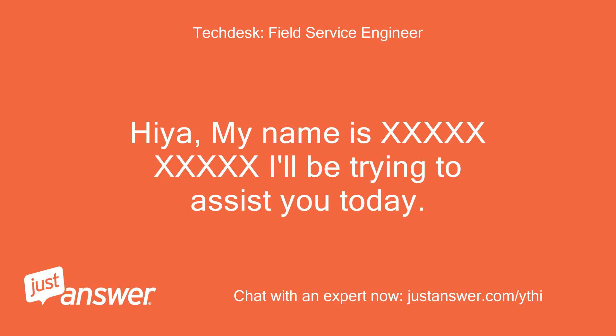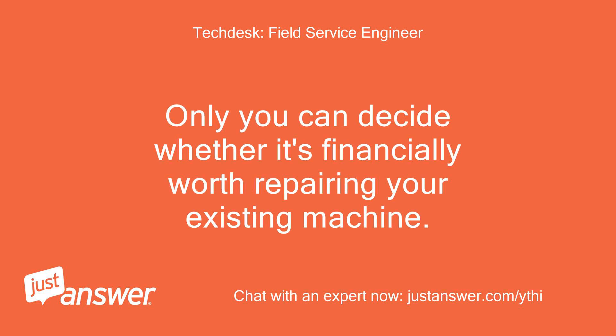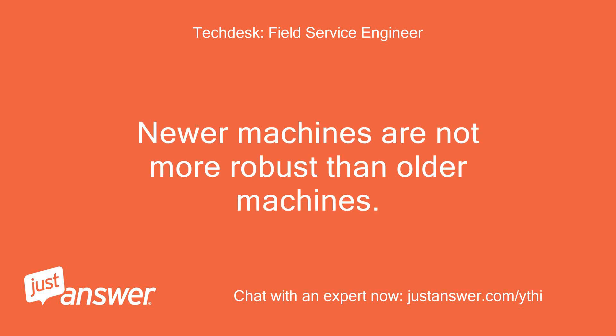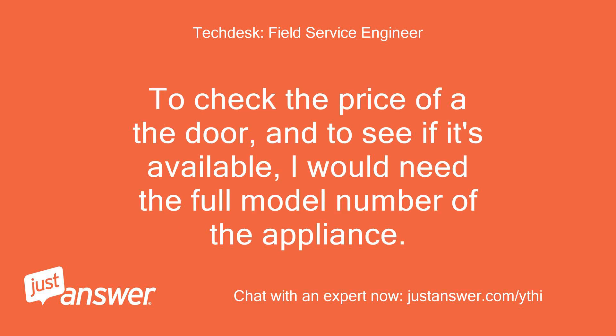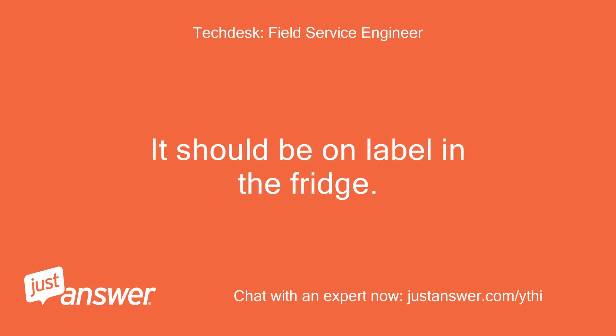My name is [name], and I'll be trying to assist you today. Only you can decide whether it's financially worth repairing your existing machine. Newer machines are not more robust than older machines. Appliances are using lighter components as manufacturers trim costs to build down to a price. To check the price of the door and to see if it's available, I would need the full model number of the appliance. It should be on a label in the fridge.